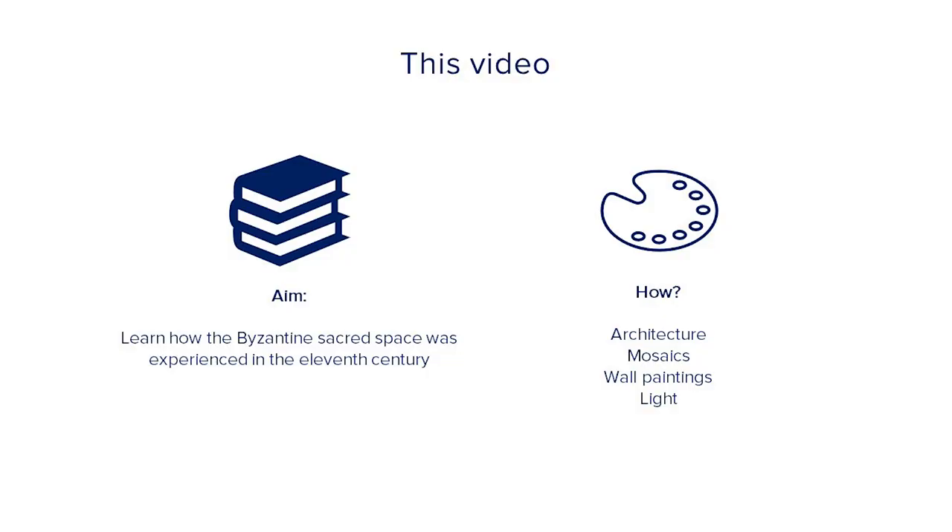Hi, I'm Flavia. Welcome to this video on experiencing the sacred in Byzantine Greece.